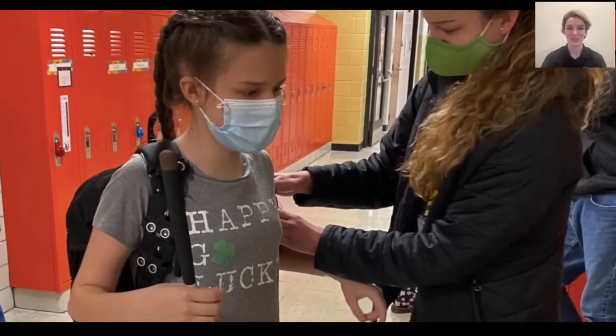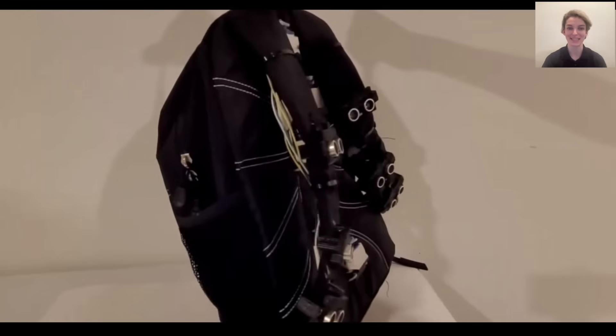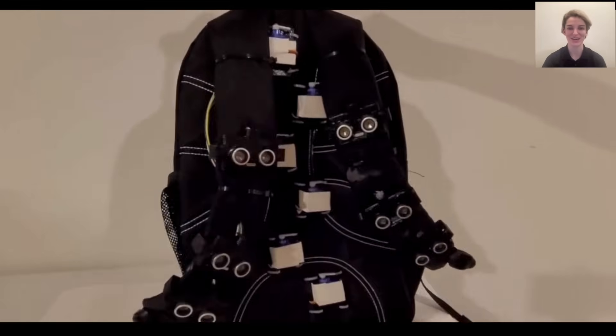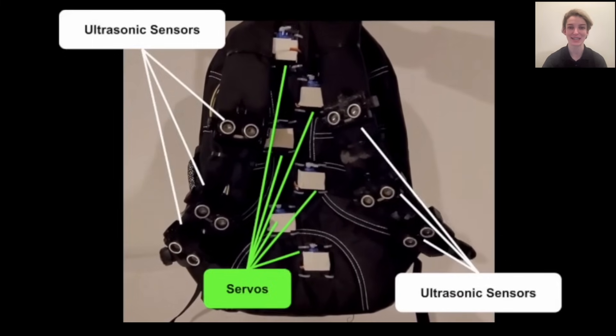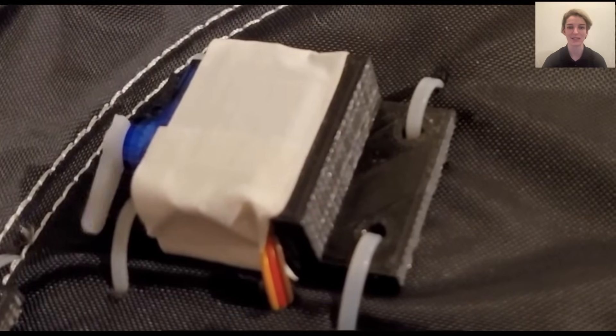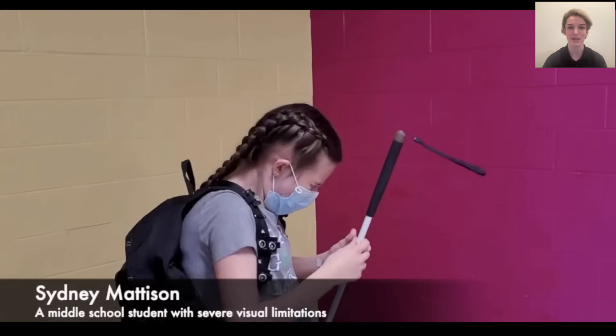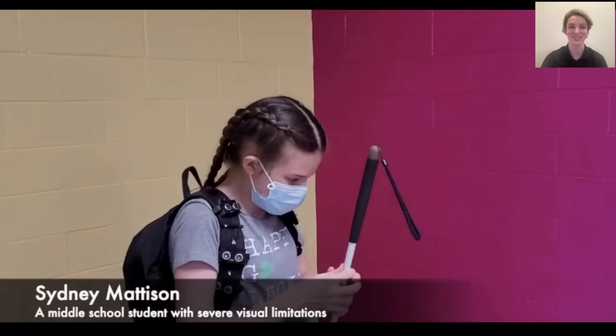My invention, the VizWiz, is a one-of-a-kind, inexpensive smart backpack that uses the principles of neuroplasticity to help the visually impaired navigate their environment. The backpack has six ultrasonic sensors that detect the distance between the wearer and surrounding obstacles, and six servos mounted on the backpack press into the user's back at varying intensities to communicate the information gathered from the ultrasonic sensors to the user.